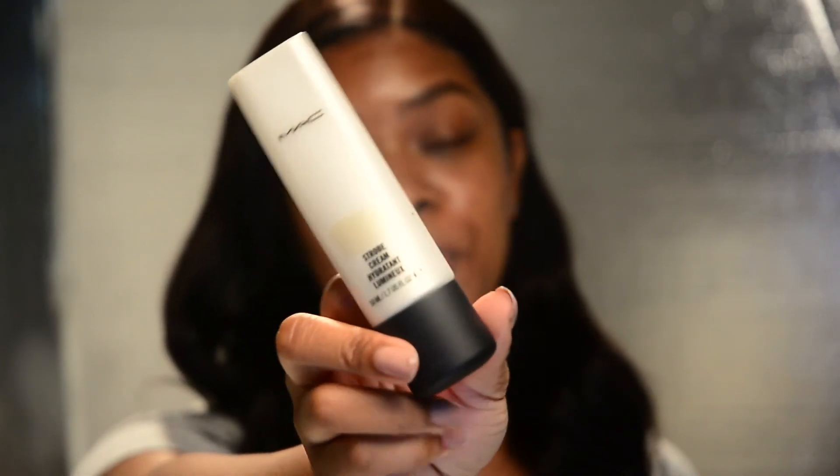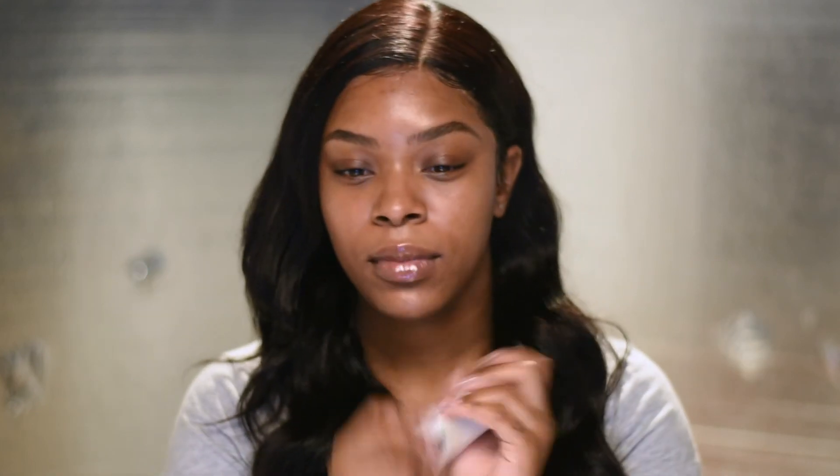This next item isn't necessarily skincare, but when I'm not wearing foundation this is something I like to put on — the MAC Strobe Cream in Gold Light. Right now I just have the strobe cream on my face on the high points: right here, right there, and my chin. If you just want to look healthy and glowy without putting on makeup but still look put together, I love this stuff so much.